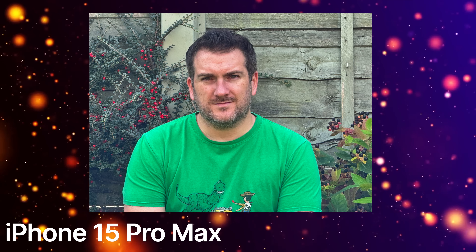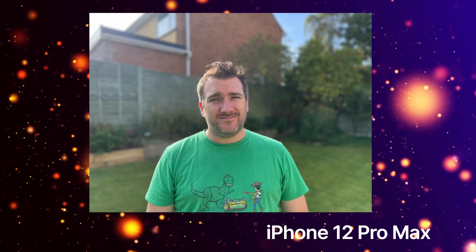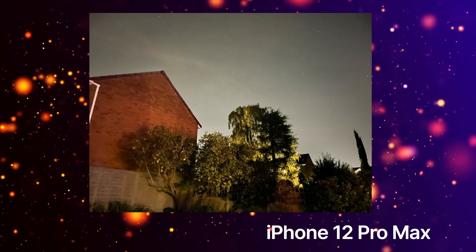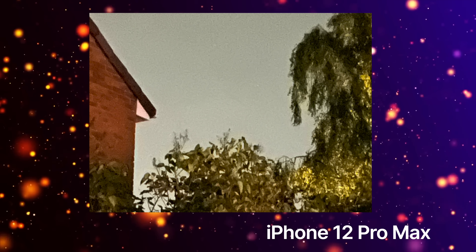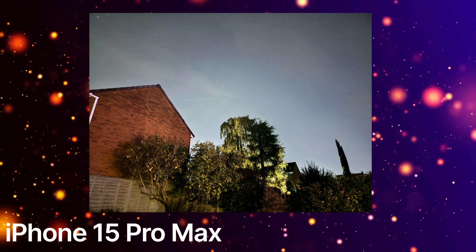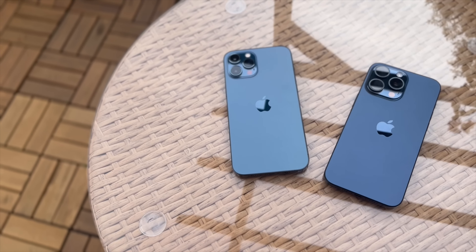There are definite differences in the zoom shots. For portrait shots, you can see the 12 Pro Max versus the 15 Pro Max side by side. For nighttime photography, the iPhone 12 Pro Max at 1x and 5x zoom — the 5x isn't the clearest. Switching to the iPhone 15 Pro Max at 1x, there's a big difference straight away, and at 5x telephoto there's also a significant improvement.